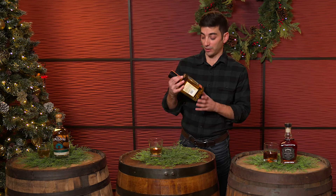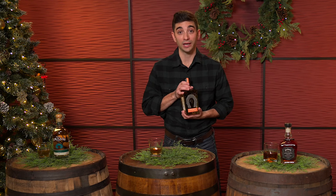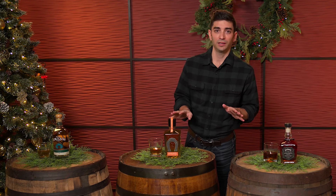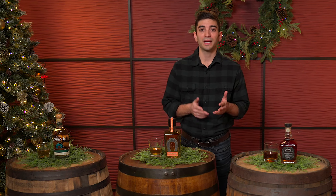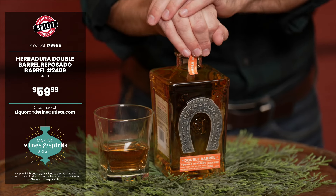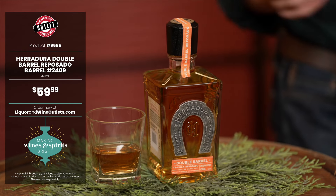Next we have the Haraduro Double Barrel Reposado, barrel 2409. This is a nice tequila. On the nose we're going to get some orange zest and agave — nice and sweet. It gives a rich mouth coating with a hint of sweet on the entry. Mid-palate balances out the spice and the sweet, and the medium finish is led by baking chocolates in sweet tones. How could you not love this? This just sounds like chocolate chip cookies in a bottle.